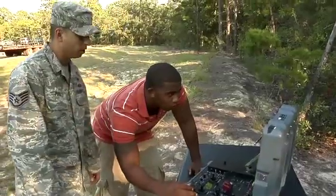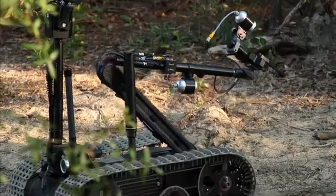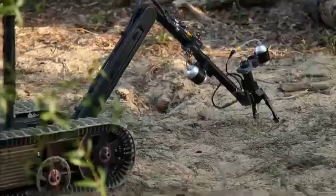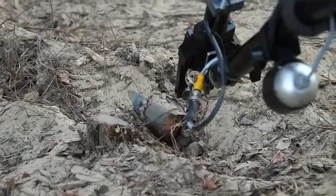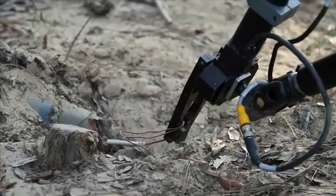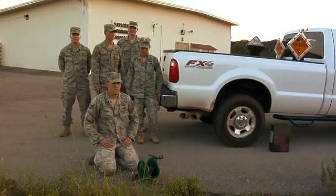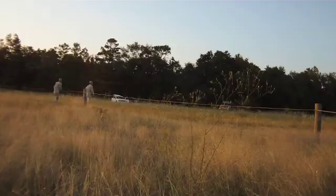Up, down, left, right — 360 degrees. What we have down there is a mock-up IED. You're gonna go down there, find it, and then make it safe. We pulled out the fuse. Now that we've got the fuse out, we're going to dispose of it on our terms. A day with the EOD team always has an explosive ending — they'll take the ordnance to the range for some controlled mayhem.